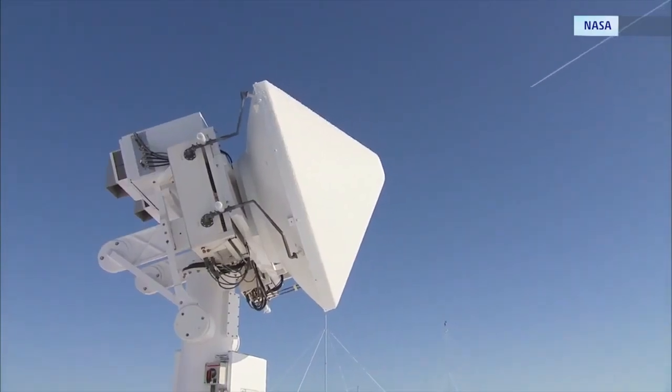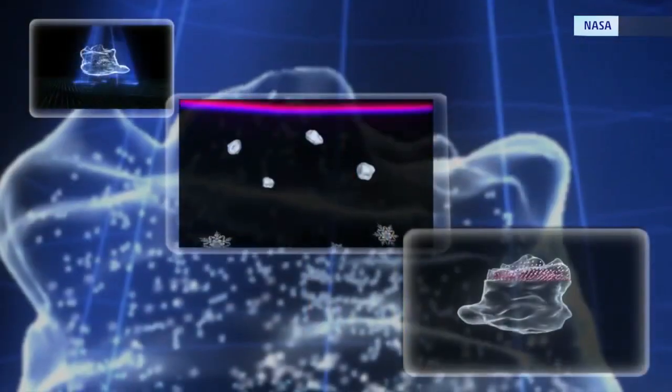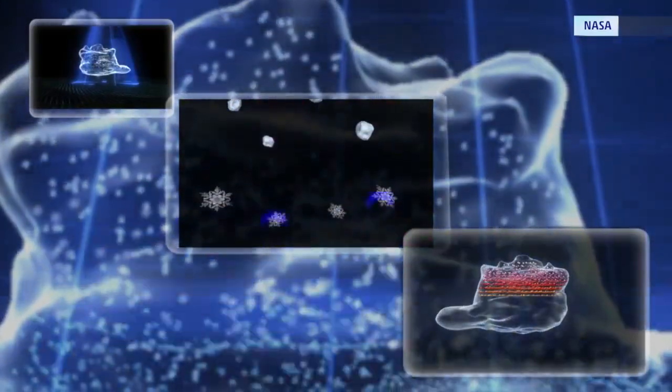NASA says it's important to understand the humble raindrop because their shape determines how ground and satellite radar measure rainfall. And those tools help us tell you exactly if and when it's going to rain on your parade. I'm Matt Sampson, The Weather Channel.